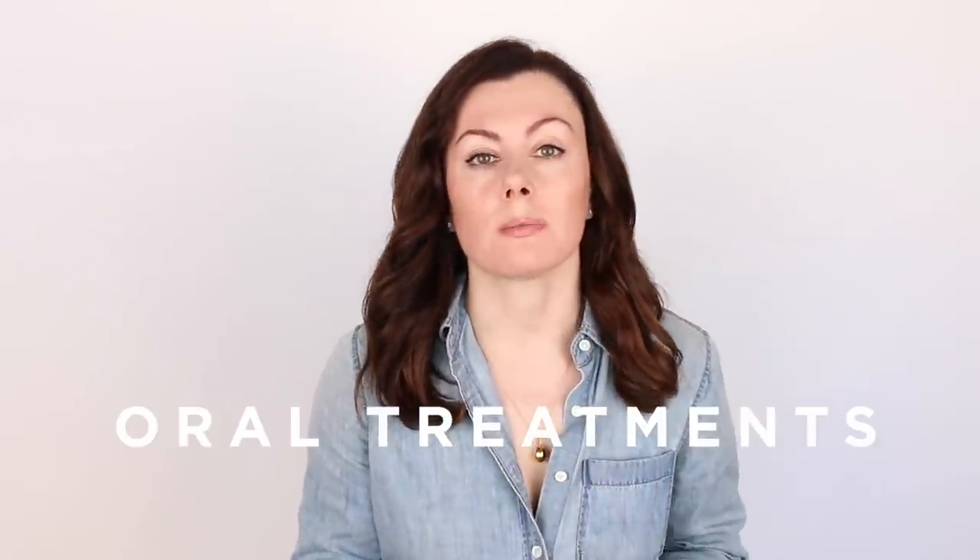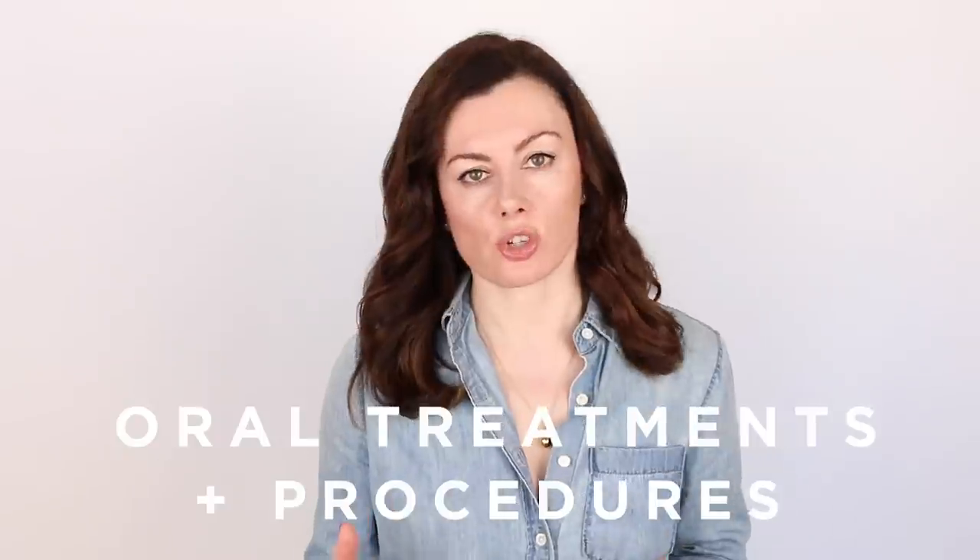Hey guys, welcome back to part three of my pore series. Really digging into pores - I've covered how to prevent making them look worse with your skincare, how to address them with lifestyle measures, how to use actives to tackle them. Today I thought I'd do an overview of the more interventional approach to pores: oral treatments that you would be prescribed and procedures.